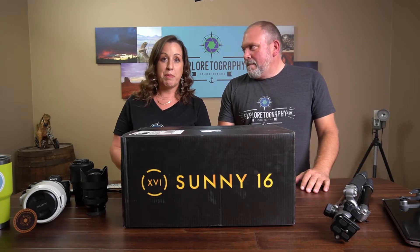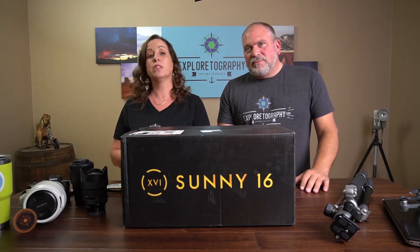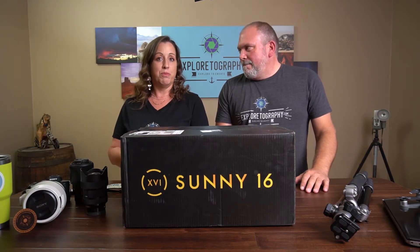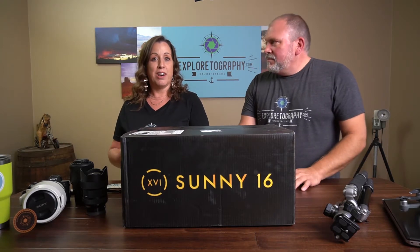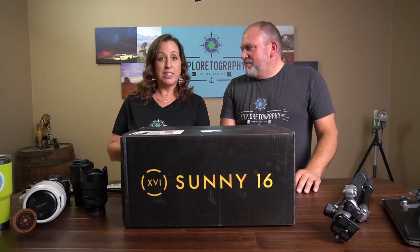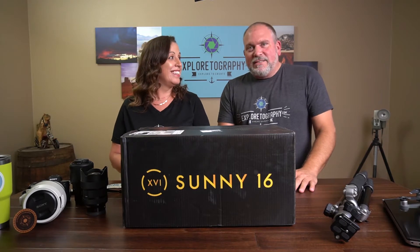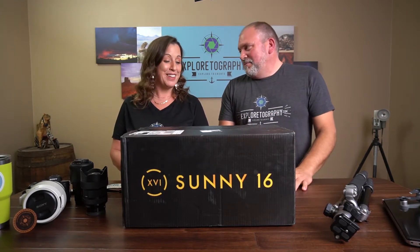What drew me in was versatility. We have our meetup group in Phoenix and we do a lot of outings — urban outings in the city and outings in the desert. I needed something that would be stylish in the city but also rugged in the desert. The looks drew me in, and then I sent my partner a message about it — he's our bag guru. He has about a dozen photo bags, backpacks, sling bags — all kinds. So when I said I was looking for a bag, that really got him excited.